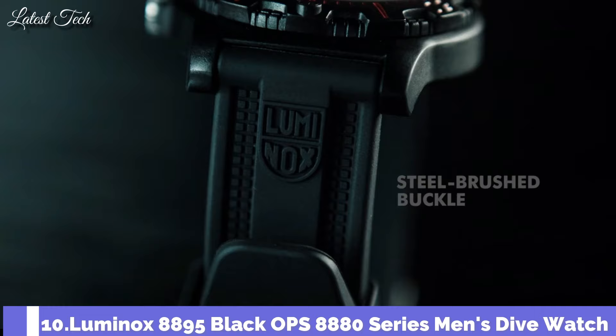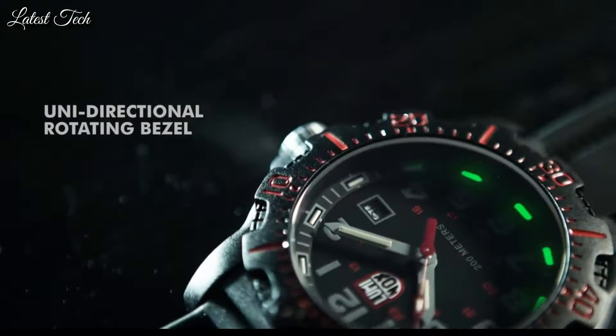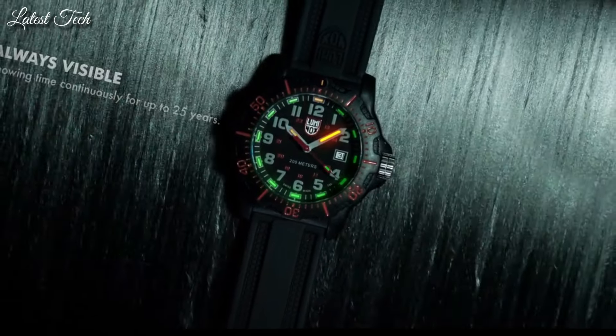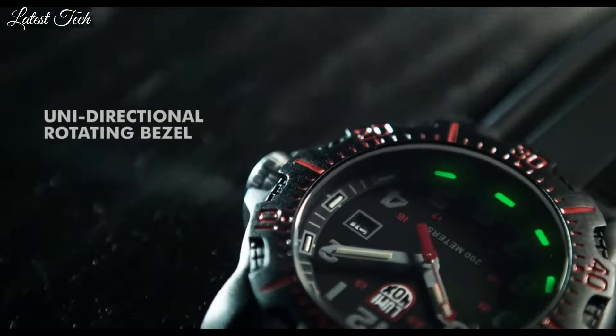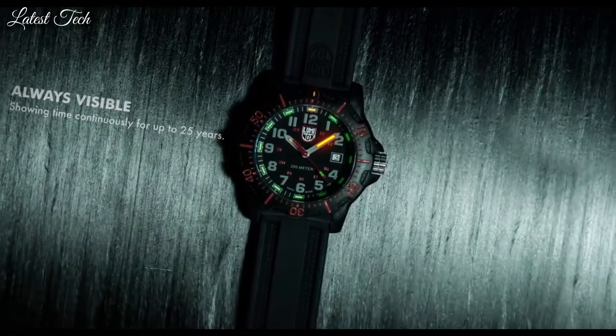Number 10: Luminox 8895 Black Ops 8880 Series Men's Dive Watch. It features a 45mm wide and 13mm thick black carbon compound case with a red accented black unidirectional rotating bezel and textured screw-down crown. Powered by a reliable Swiss quartz movement, it has a textured black dial with yellow accents, silver-toned luminous hands, and Arabic numeral hour markers, along with 12-24-hour time and date display, scratch-resistant sapphire crystal, and water-resistance to 200m.